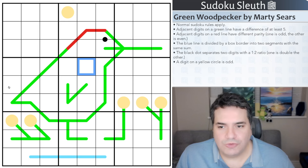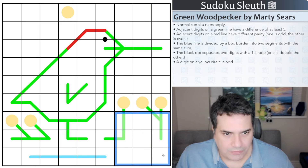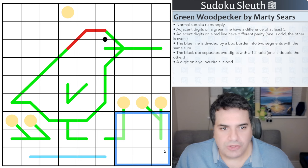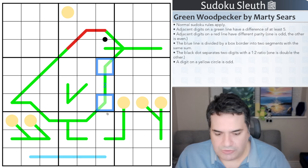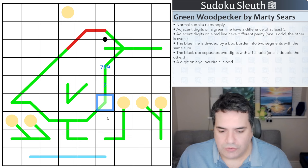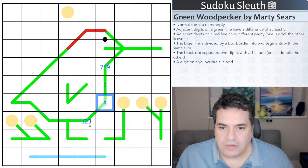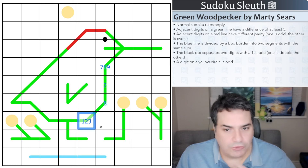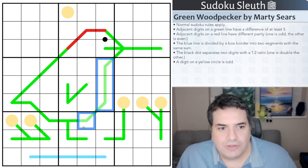Rules-wise, we've got normal Sudoku rules — place the digits 1 to 9 once each in every row, every column, and every 3x3 box. Then we have German Whisper lines: adjacent digits on a green line must have a difference of at least 5. For example, if this cell is 2, adjacent cells must be 7, 8, or 9. If it's an 8, the adjacent cell must be 1, 2, or 3. You end up with a pattern oscillating between high and low digits — low being 1, 2, 3, 4 and high being 6, 7, 8, 9, with no 5s.